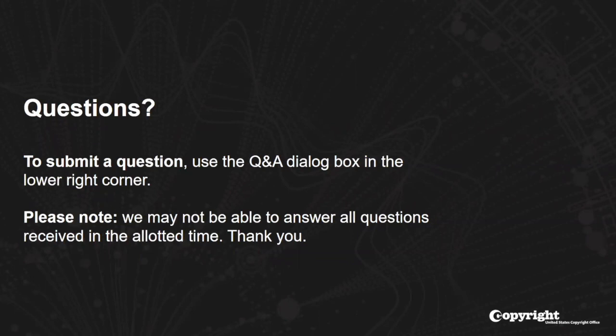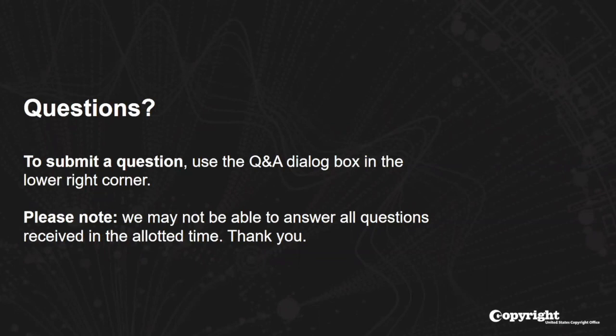Thank you very much, Sean, for that list. I believe that brings us to the end of today's webinar. When you sign out of the session, we encourage you to take part in a brief survey regarding your experience — we use your submissions to improve our webinar program. Thank you all for your participation today. We hope to see you again at future webinars. Have a good day.